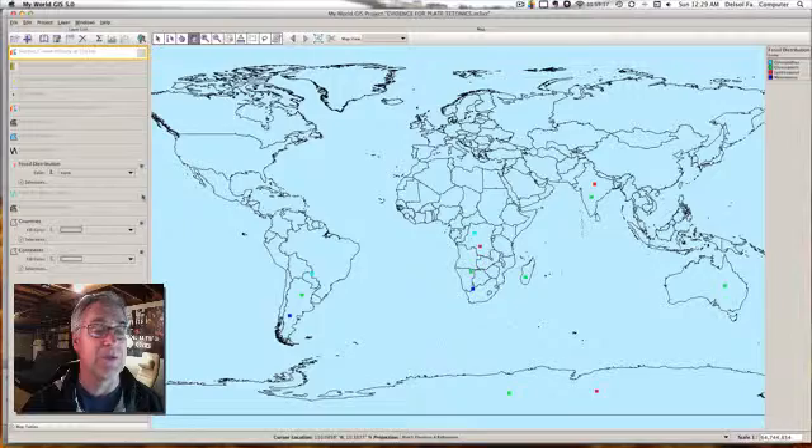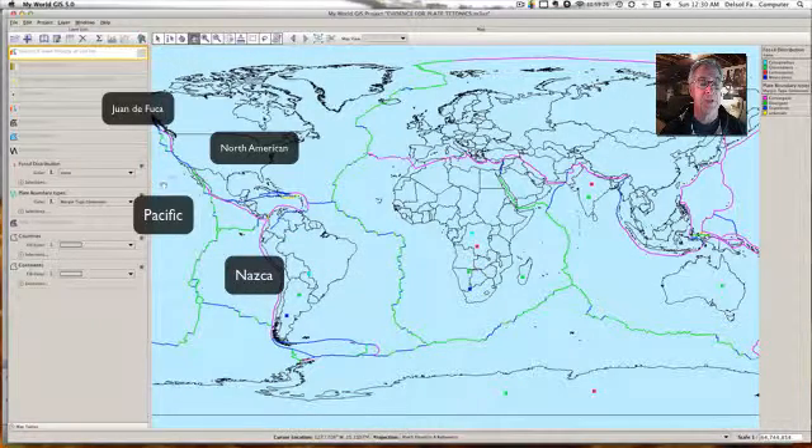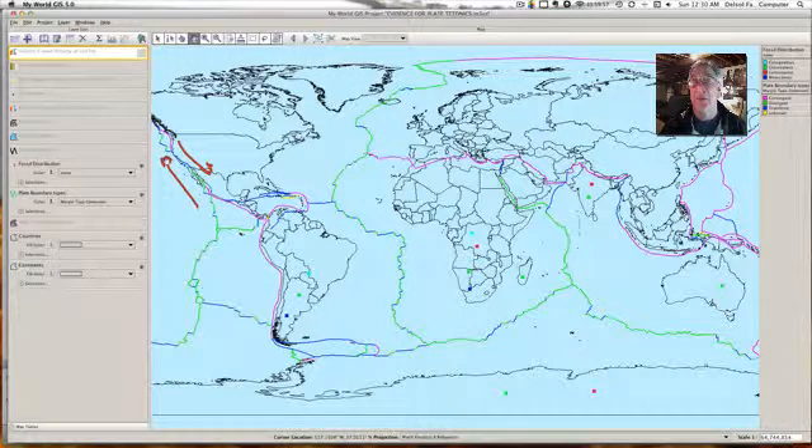Let's go ahead and put the plate boundaries up. There they are. For instance, over here is the North American plate, and over here is the Pacific plate. There's a little plate right here — the Juan de Fuca plate and the Nazca plate. They're all going in slightly different directions. The North American plate is going in this direction, and the Pacific plate in this direction. In about 30 million years, San Francisco and L.A. will be very close together.